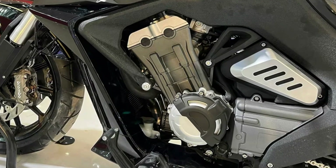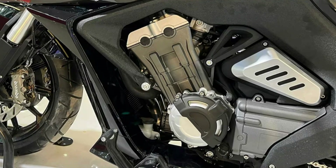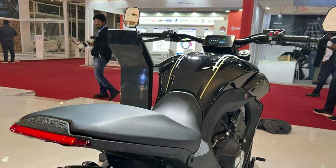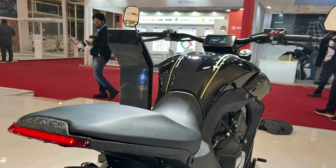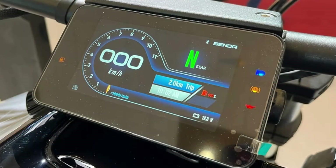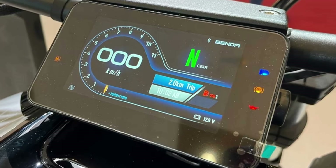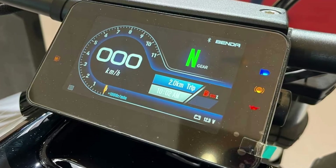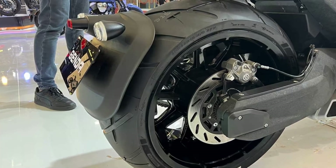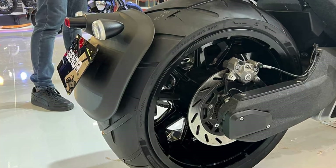But the Kiwi Benda LFC 700 is more than just a pretty face. It's built to perform, with a fork and monoshock suspension setup that ensures a smooth ride no matter the terrain. And when it's time to slow down, dual Brembo discs up front and a single unit at the rear bring this beast to a halt with ease. Benda has already taken China by storm with the LFC 700, and it won't be long before it hits the streets of Europe. Whether you're a die-hard cruiser fan or just looking for a new ride that will make a statement, Benda's latest offerings are definitely worth your attention. If you found this video useful and informative, make sure to like it and subscribe to the channel for future upcoming videos.